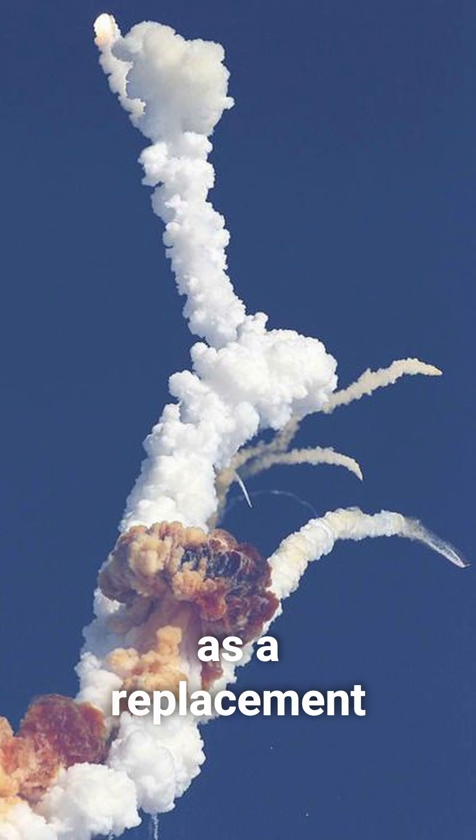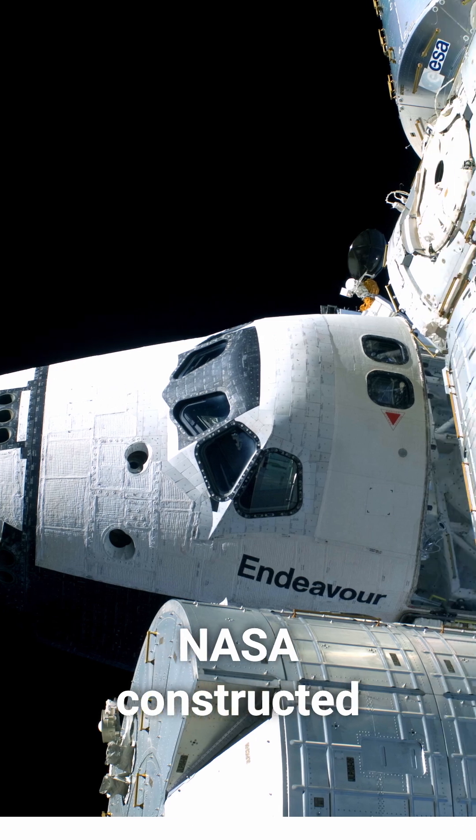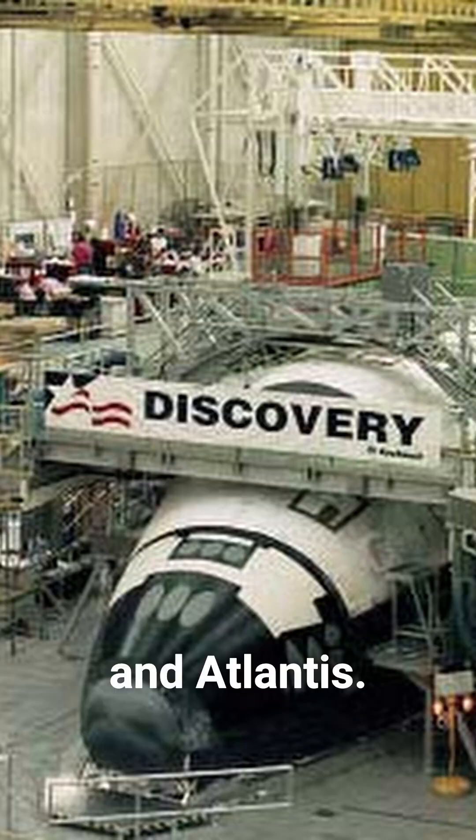Similarly, the Enterprise was considered as a replacement after the Challenger disaster. But once again, instead of refitting it, NASA constructed Endeavour using spare parts built alongside Discovery and Atlantis.